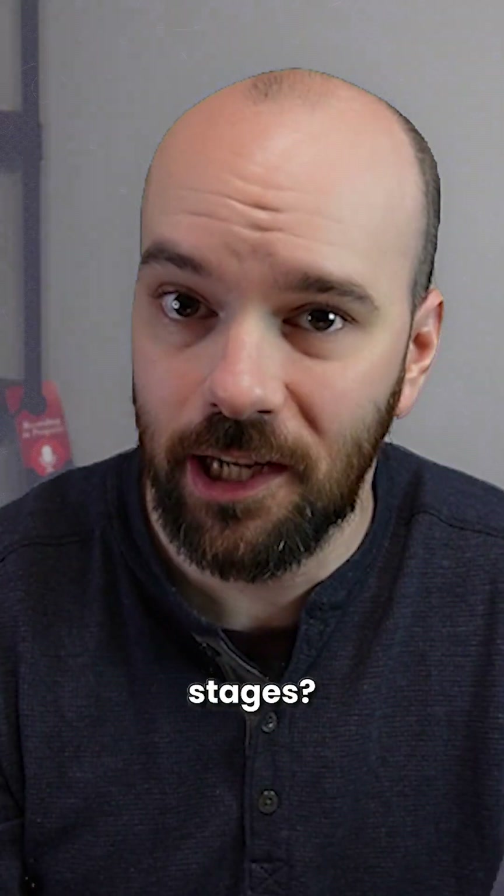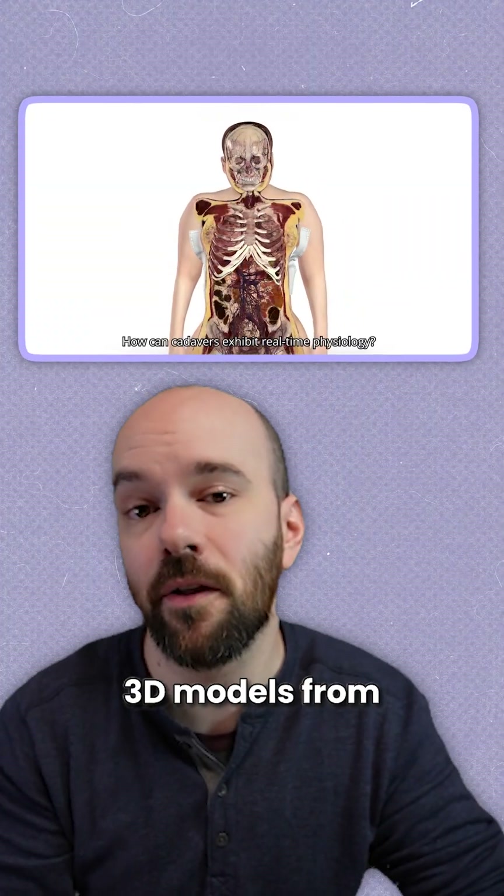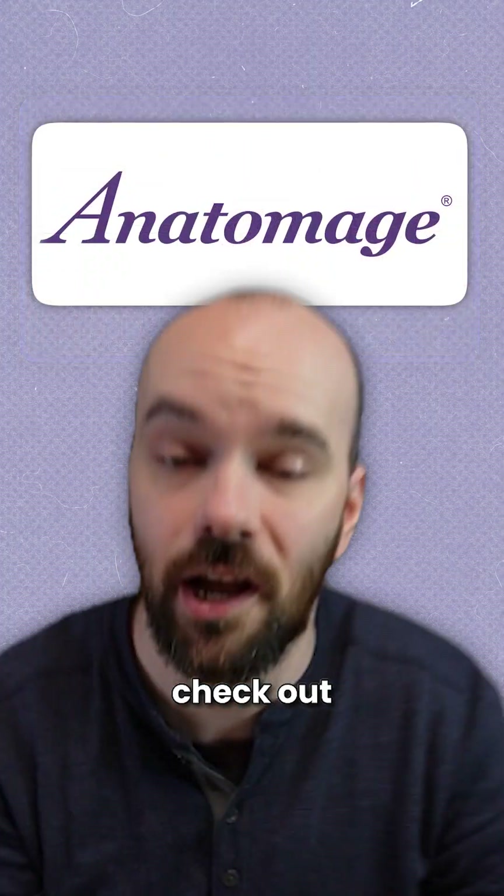So how'd you do? Did you name all three stages? Check out the link below for my full video on the stages of birth. And to explore more incredible 3D models from Anatomage's Digitized Cadavers, check out Anatomage.com.